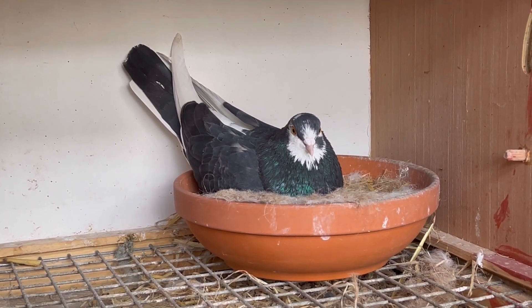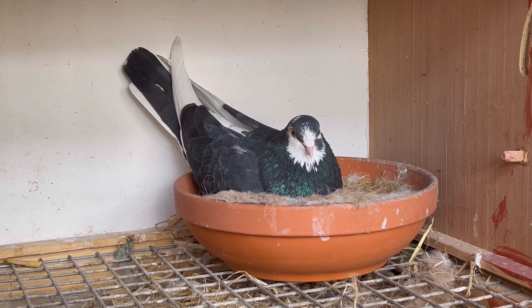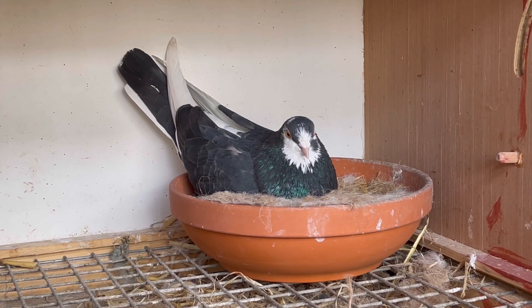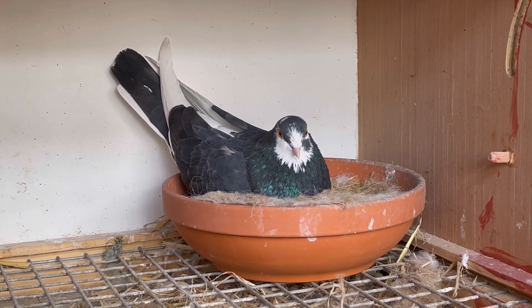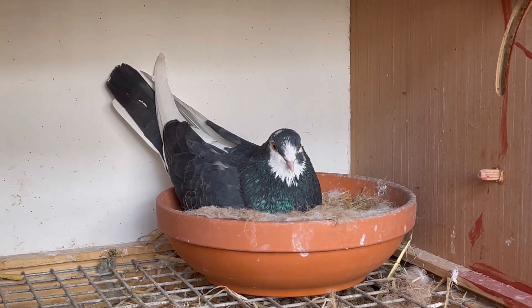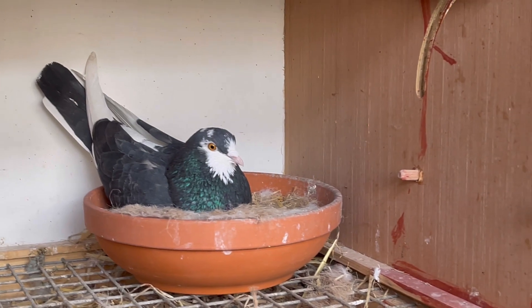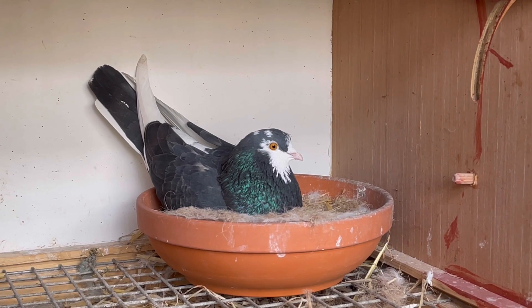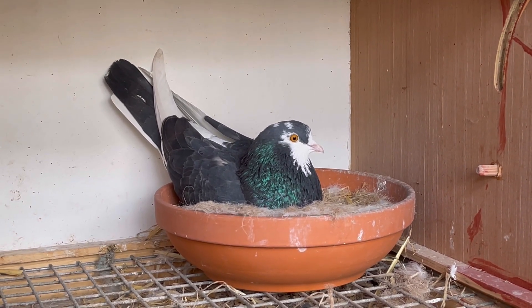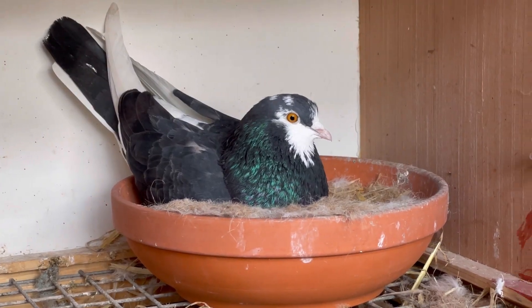There's a Mason bird - I think it's a 2015 cock - I had him from Trevor Slater. Last year I bred quite a few young from him and three turned out really good. I've paired him to a really good red yearling hen. I did breed from this pair last year as well but I lost both young birds, so I thought I'd give them another go and see if they can produce for me.